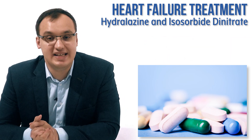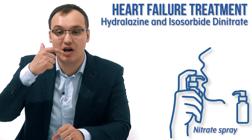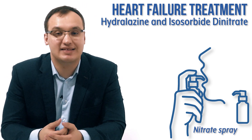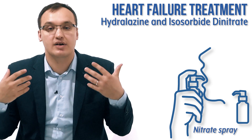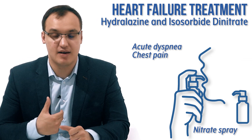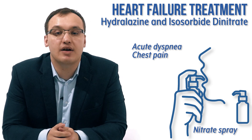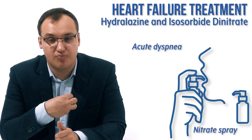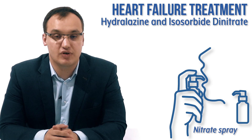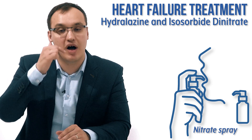Isosorbide dinitrate is a nitrate, and we also have other types of nitrates. For example, there is a sublingual spray that the patient can carry in their pocket. Whenever they get symptoms of heart failure — like acute dyspnea or chest pain — they can quickly take two sprays, and they will get relief from the chest pain and improved breathing. Vasodilators are quick-acting when given sublingual, meaning under the tongue.